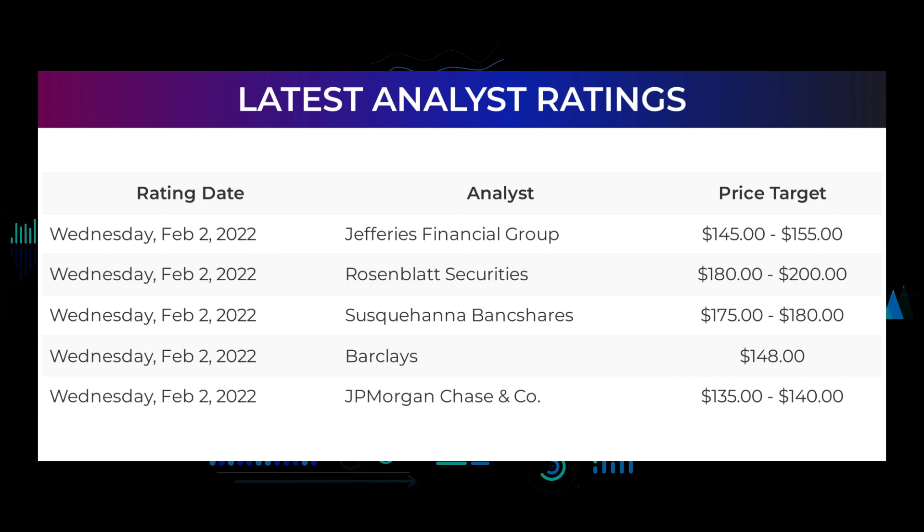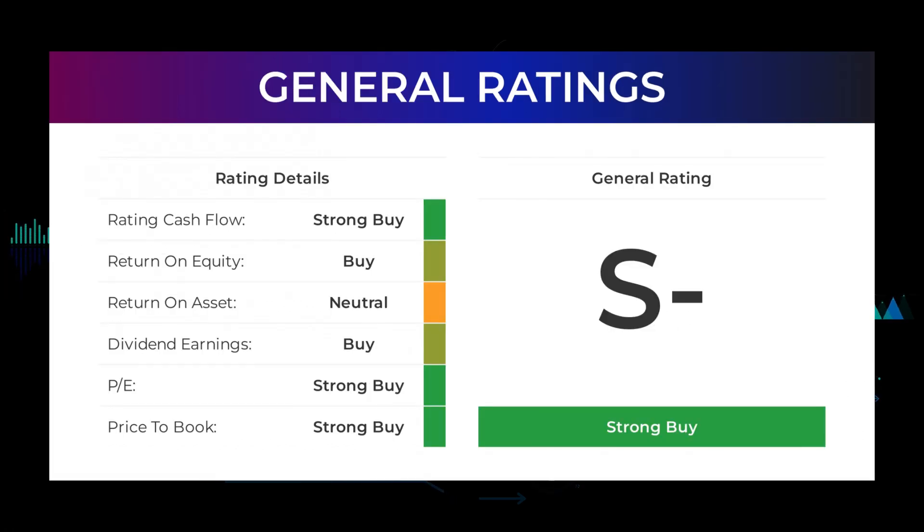Analyst ratings and price targets: On Wednesday February 2nd, 2022, Jefferies Financial Group set target to $145–$155. Rosenblatt Securities set target to $180–$200. Susquehanna Bank Shares set target to $175–$180. Barclays set target to $148. JP Morgan Chase and Company set target to $135–$140. From analysts, Advanced Micro Devices stock received a general strong buy rating.